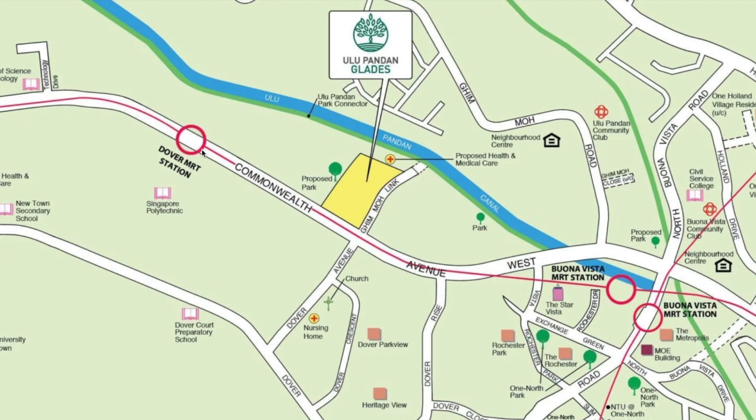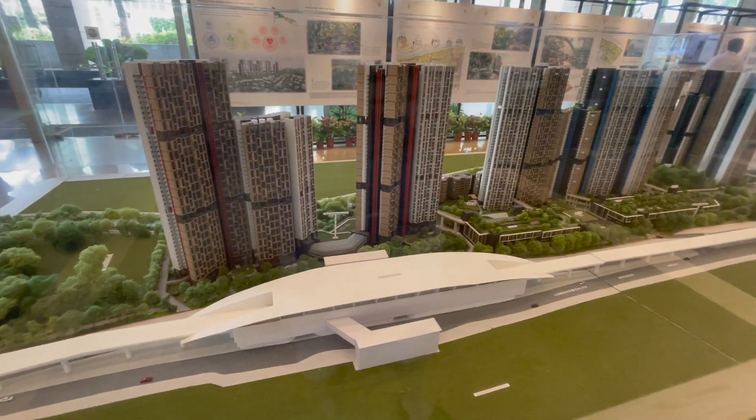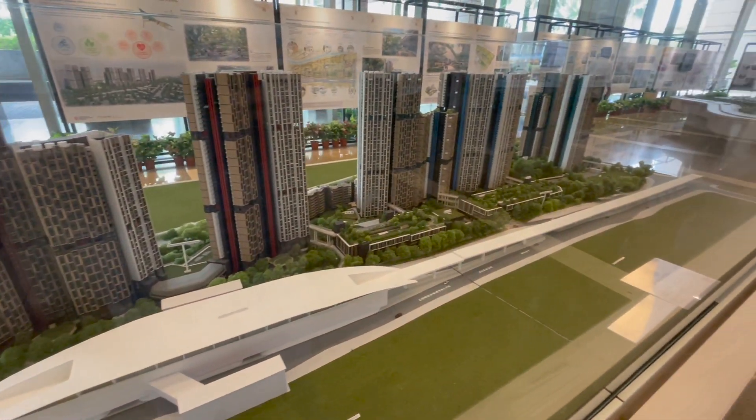That's why this is under PLH. The third one is Queenstown — Ulu Pandan at Dover area. It's walkable to Dover MRT station. I even went down to HDB Hub to take this video for you. You can see that this area is totally new and the government cleared the forest to build this BTO, that's why the MOP is 10 years. This is a hot area because it's very near to Buona Vista and properties there are very high in value. There is Star Vista shopping mall and it should be within one kilometre of Fairfield Primary School.